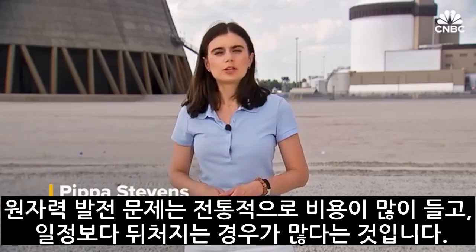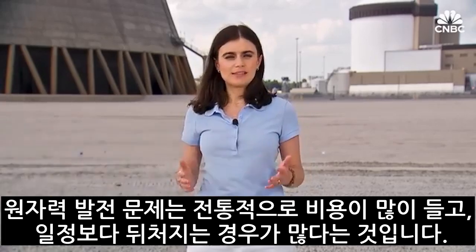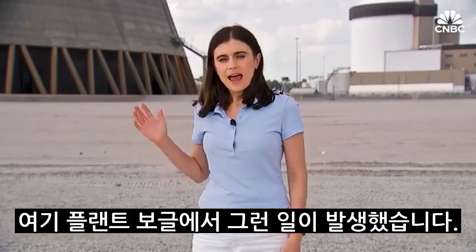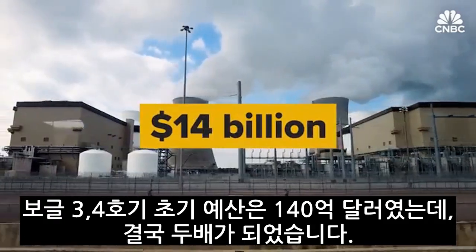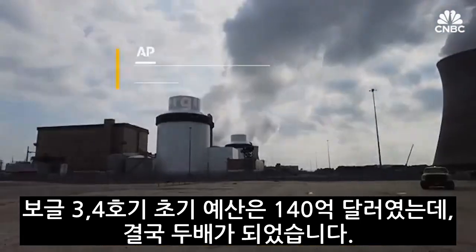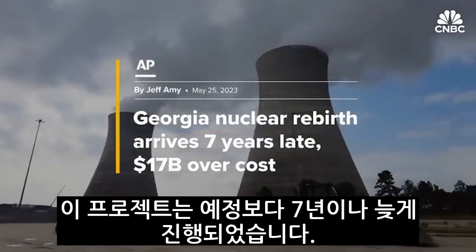One of the challenges with nuclear power is that it's traditionally been very expensive and oftentimes behind schedule. And that happened here at Plant Vogtle. Vogtle Unit 3 and 4 were initially budgeted at $14 billion, but that price tag more than doubled. The project also ran seven years behind schedule.